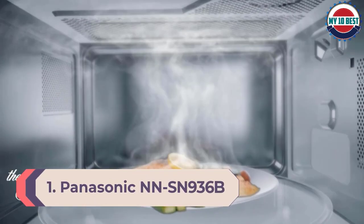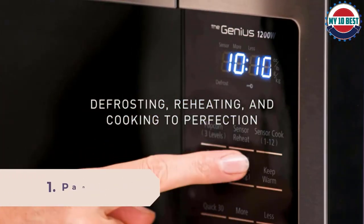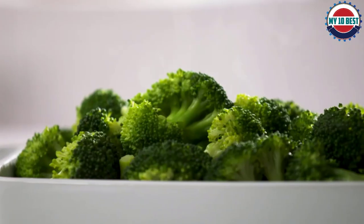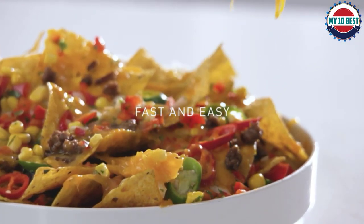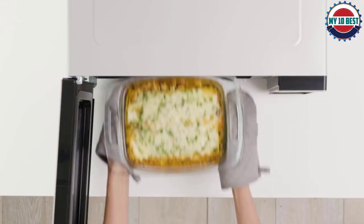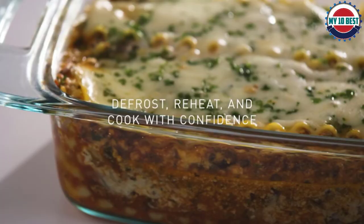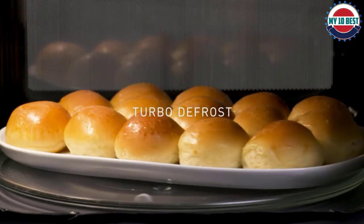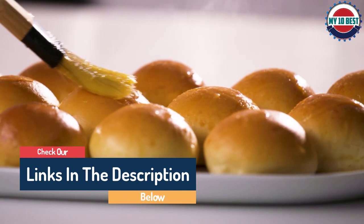Number 1: Panasonic NN-SN936B — the best large-capacity microwave. If you are looking for the best of the best when it comes to microwaves and also one of the largest options out there, we would be hard-pressed to recommend a better option than the Panasonic NN-SN936B. This giant appliance offers enormous capacity paired with top-tier performance. It heats food very evenly and does well at defrosting. Unfortunately, this microwave didn't do the best with the frozen burrito, failing to heat the center above the required temperature, and it didn't have the most comprehensive set of convenience features.